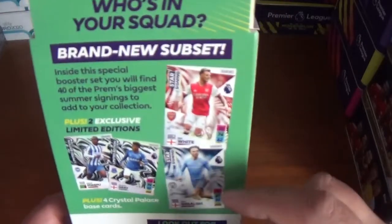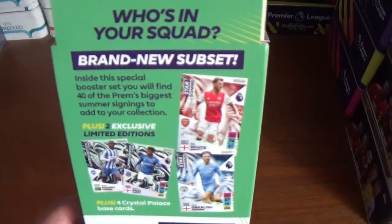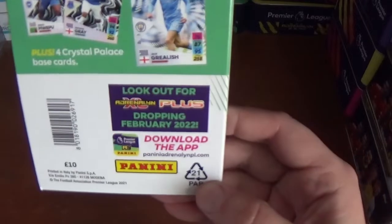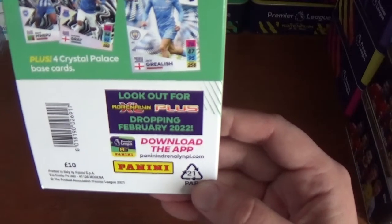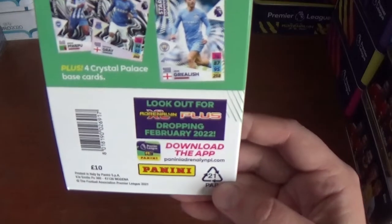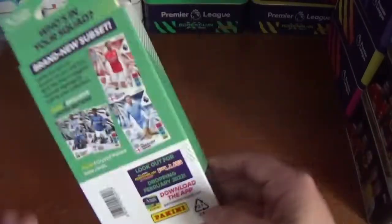There's a couple of the Star Signings shown — Jack Grealish of Manchester City and Arsenal's Ben White. At the bottom there's the barcode and the £10 price again, and a note to look out for Adrenaline XL Plus dropping February 2022, so stay tuned for openings on that from February onwards.